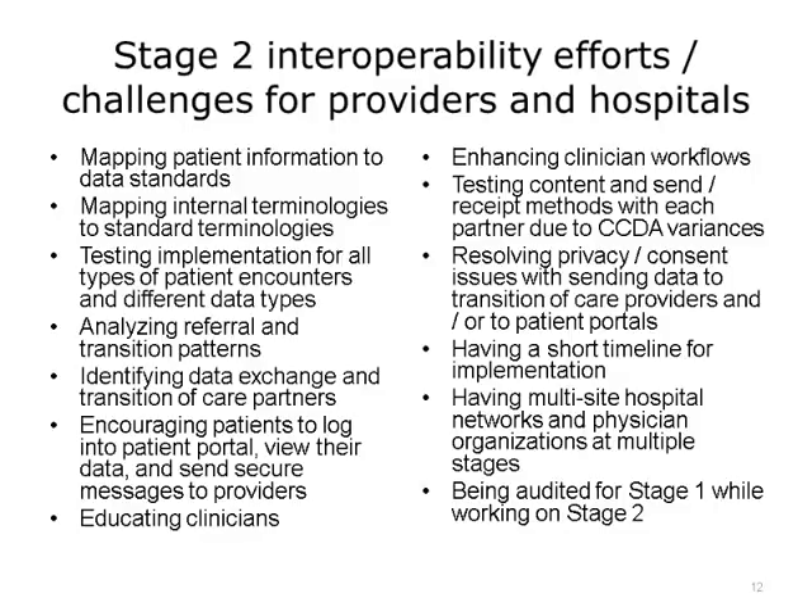Therefore, there were flexibility options in 2014 that allowed some providers to meet meaningful use with Stage 1 objectives and ONC 2011 certified technology. In 2015, vendors and providers continued to struggle, especially since the measurements were now going to be done on a year's worth of data, which proved harder to achieve.